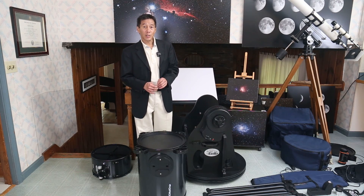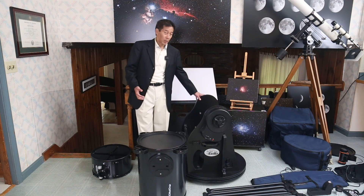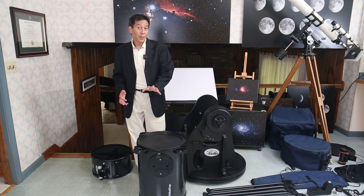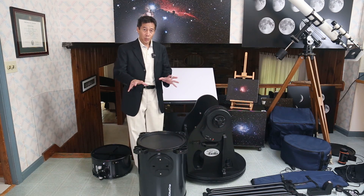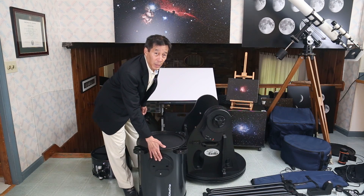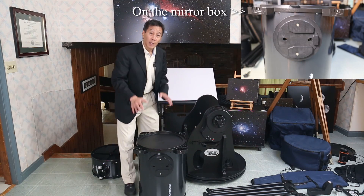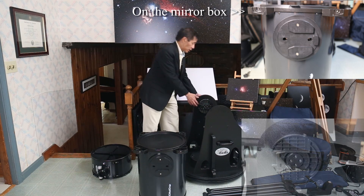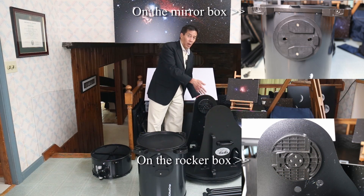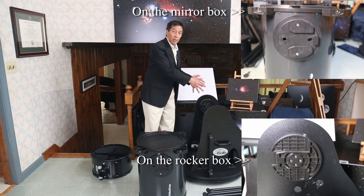The owner of this telescope has actually drawn on an index card where all the parts go — this is how he packs it in his Ford Explorer. About three minutes later, the rocker box is all assembled. The next thing to do is put the mirror box into the rocker box, and here we come to the second thing you want to pay attention to. I've got this oriented this way for a reason — this is the side that has the motor on it, the left side, and you'll see an arrow-shaped keyway here.